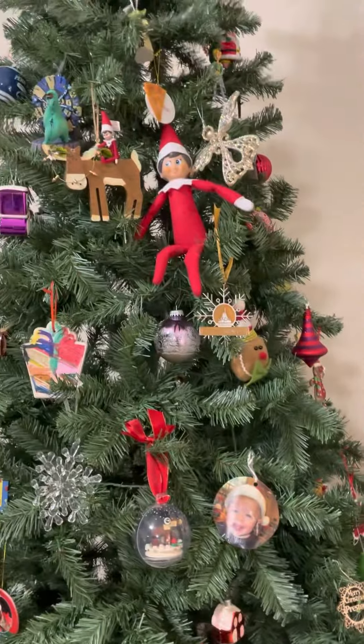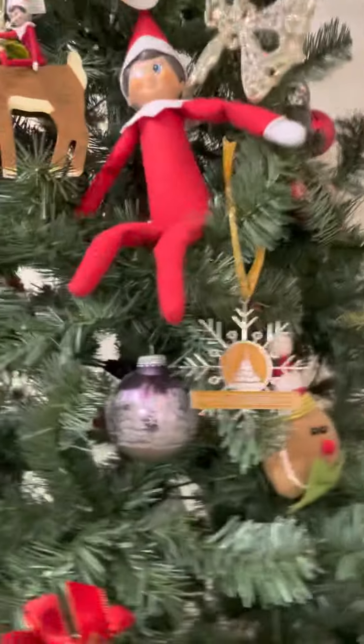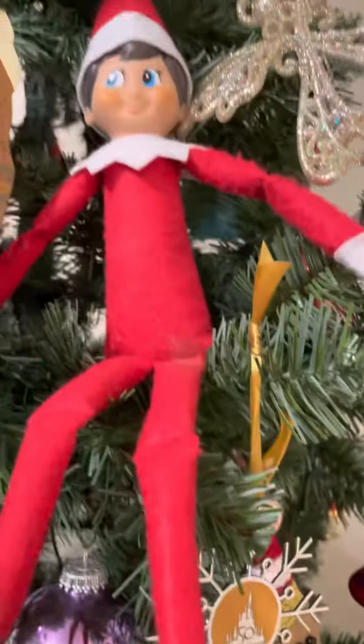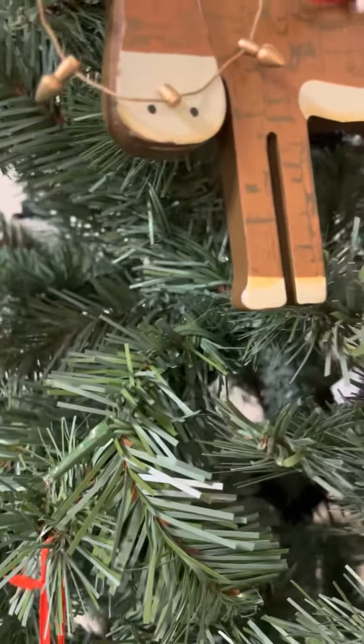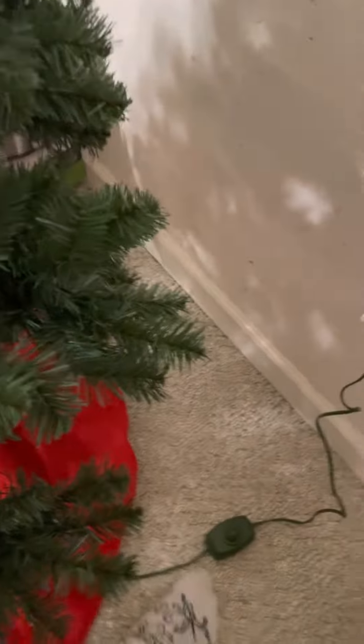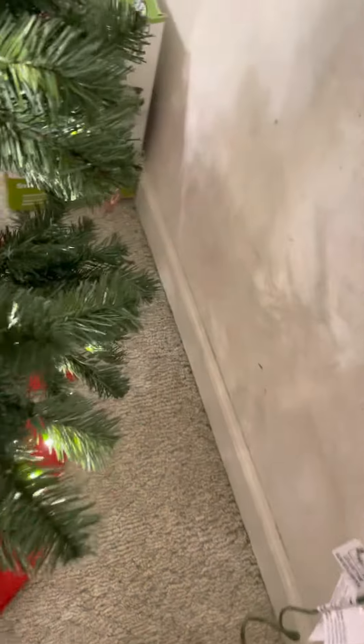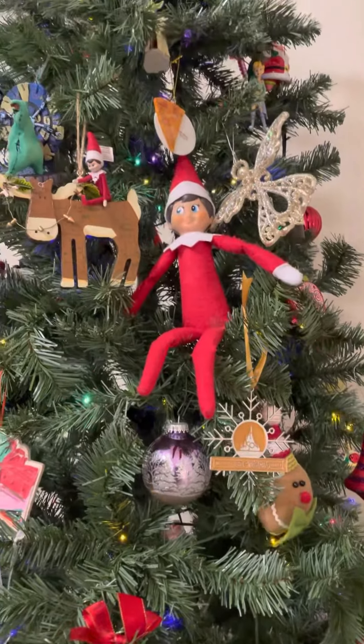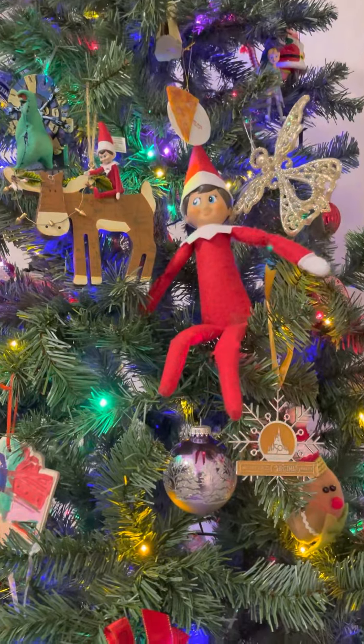They're not on the table — oh my god, they're in the Christmas tree! It's like what they did last year — they were in the Christmas tree. Look, there's Chester, and then Jeffrey's on the reindeer. Let me turn the Christmas tree on. Okay, there — the Christmas tree is lighting up.